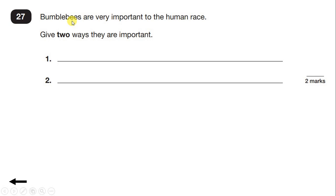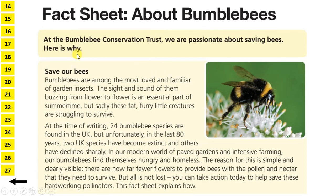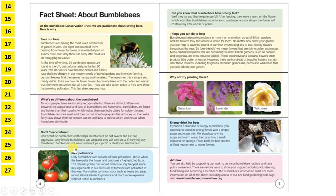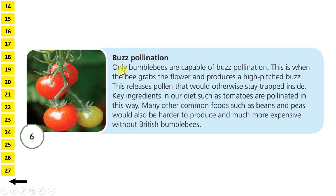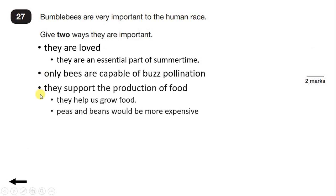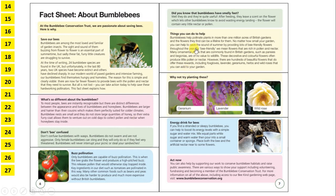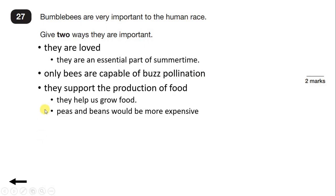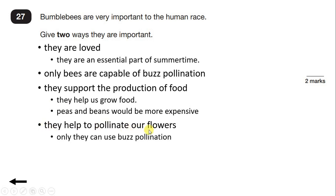Question 27. Bumblebees are very important to the human race. Give two ways they are important. If we look back to the introduction, they describe bumblebees as being most loved and an essential part of summertime — so we could write that they are loved by humans. Or if we look at the section on buzz pollination, only bumblebees are capable of buzz pollination, and that helps to produce food. Or in the section Things You Can Do To Help, there are hundreds of beautiful flowers that require bees to pollinate them — so they help to pollinate our flowers. To get both marks, we need to write two things from this list.